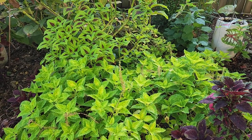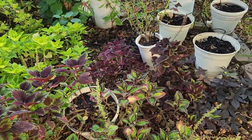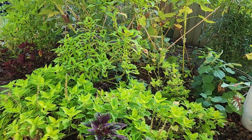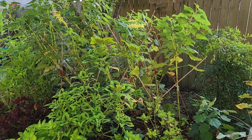Good morning everyone and welcome to our backyard. This morning I am in my shade garden and over the last few days I have been noticing a lot of not only butterfly activity in my shade garden, but a lot of hummingbird activity.